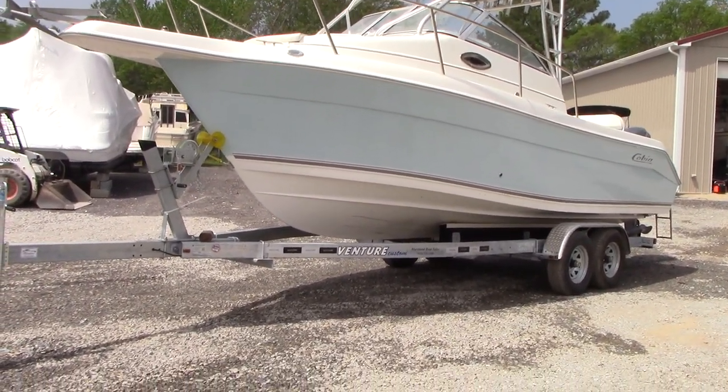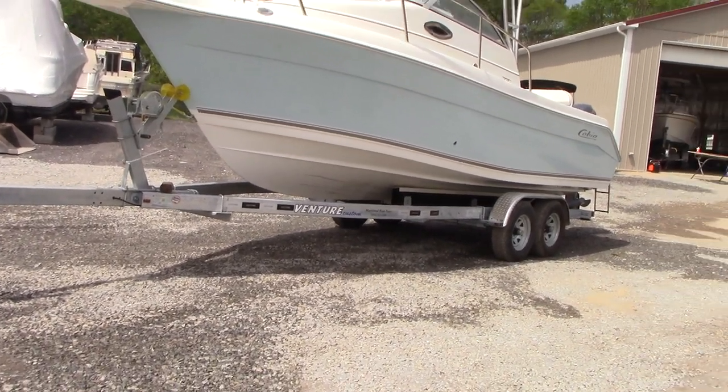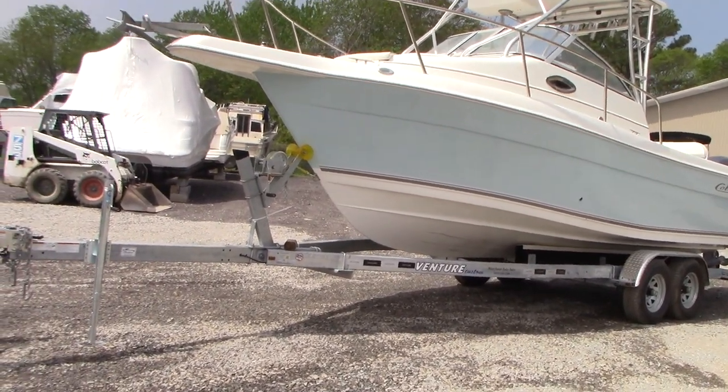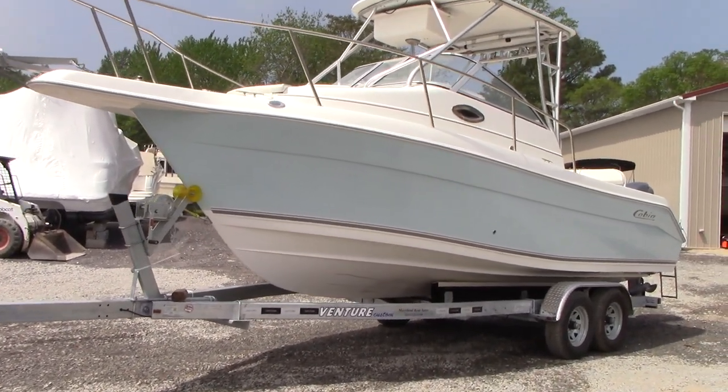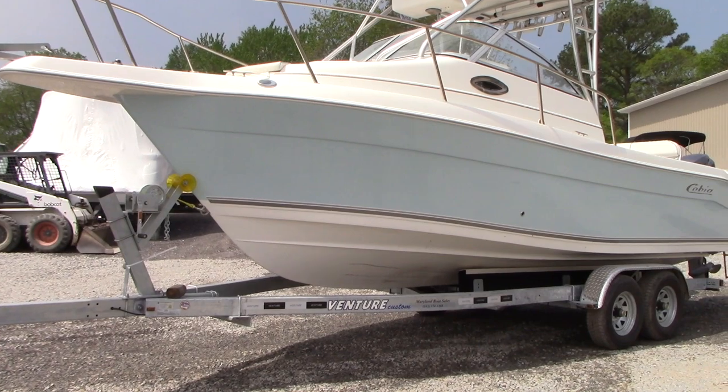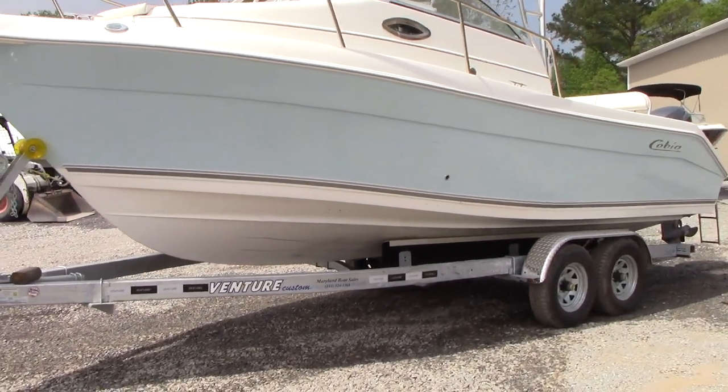The boat does not come with the trailer that you see in the pictures. That trailer is a brand new one that you could certainly buy if you have that desire or need, but the boat doesn't come with the trailer and it will be priced accordingly.